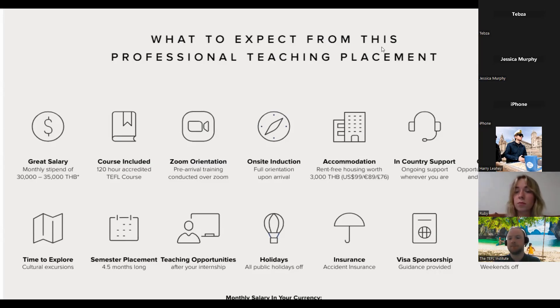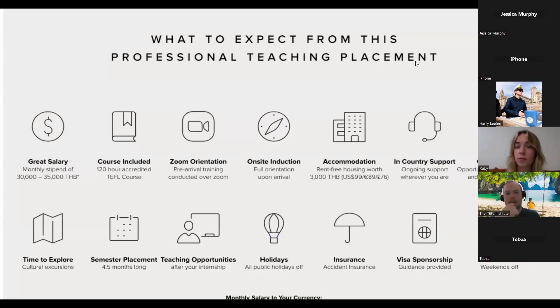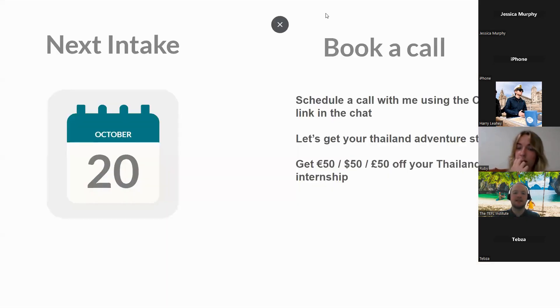A participant named Jessica, who already has a bachelor's, a master's, and has completed the 120-hour and 30-hour TEFL courses, asks whether the internship would be cheaper since she's already done the course. Walter confirms she'd get a discount. He then invites everyone to book a call via his Calendly link or email him directly with specific questions.